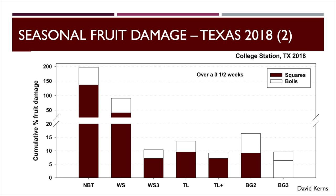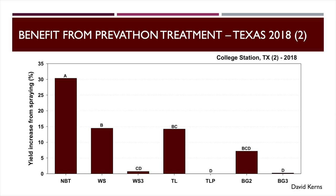The VIP is going to help considerably, particularly in WideStrike 3, and less so where we also have Cry2 toxins involved. Looking at yield response — we split plots and sprayed half of them. We got about a 30% increase in yield by spraying the non-BT, about 15% for WideStrike, essentially none with the VIP technologies, and between 8% and 15% with the dual-gene technologies.